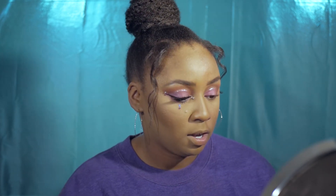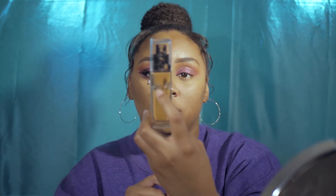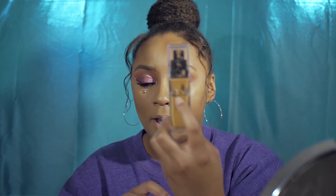Moving on to base — I've been really liking the NYX Can't Stop Won't Stop foundation. I've gone through a good amount already. I really like the coverage; it's matte and does everything I need. It's around $14, which is a little pricey for a drugstore product, but it works really well.